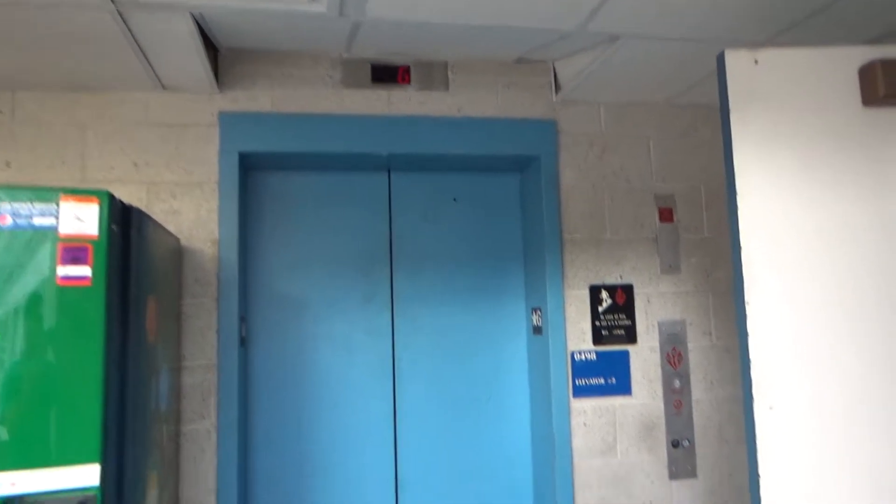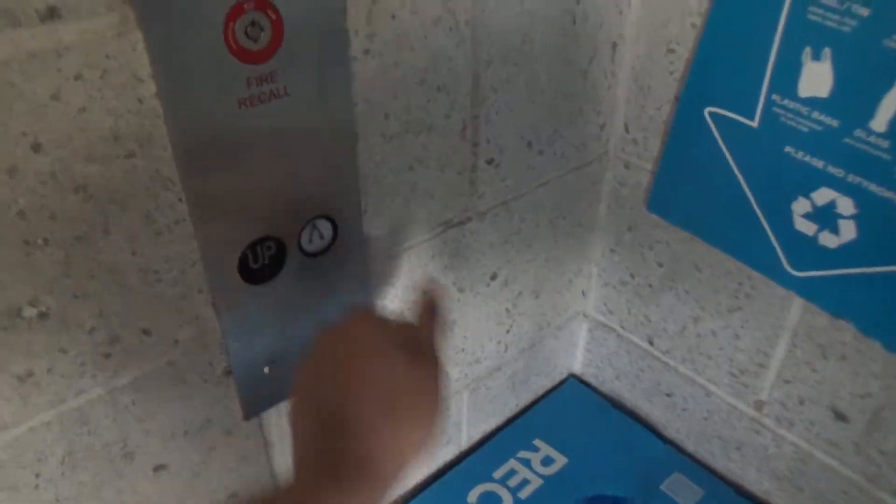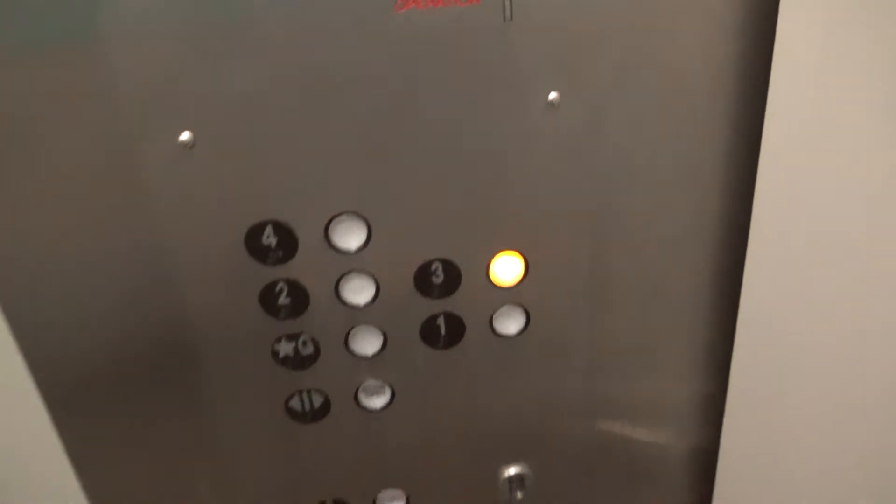This is the second elevator at Martin Hall, University of Maryland. I think this was originally a General mod with PTL, and floor 4 is locked, so we'll go up to 3.